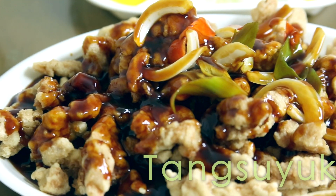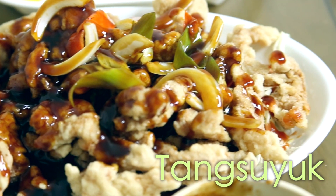Our last main dish is tongsiyuk, which is just fried pork — kind of like a sweet and sour pork that you would get from Chinese restaurants in America, only this sauce is not red. It is black. Normally the sauces are a bit lighter, but this one's darker and spicier.